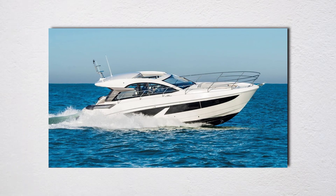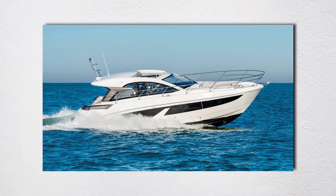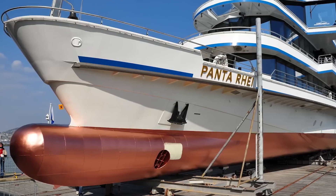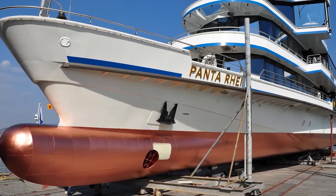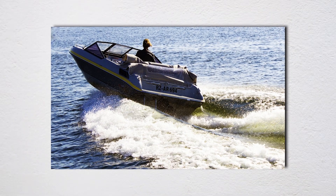Recreational boats operate across wide speed ranges, from trolling at 5 knots to running at 40 knots. A bulb optimized for 25 knots would create extra drag at 5 knots and be irrelevant at 40 knots when you're on plane. There's also the practical issue of draft — that bulb hangs below the keel, increasing draft by a foot or more, not ideal when accessing shallow fishing grounds.